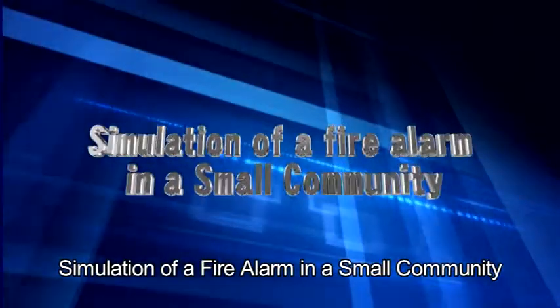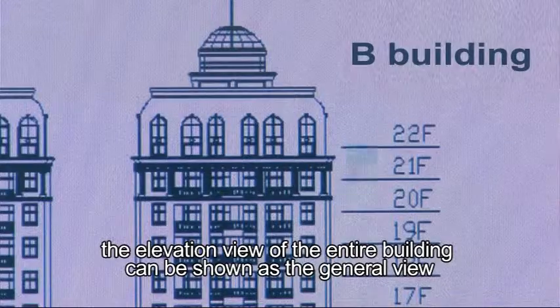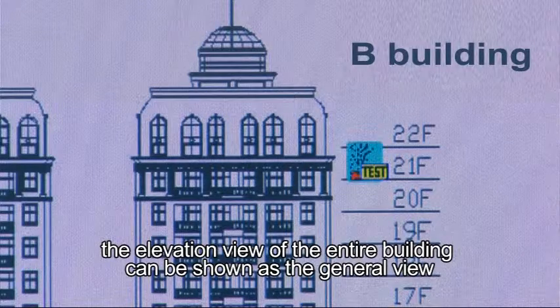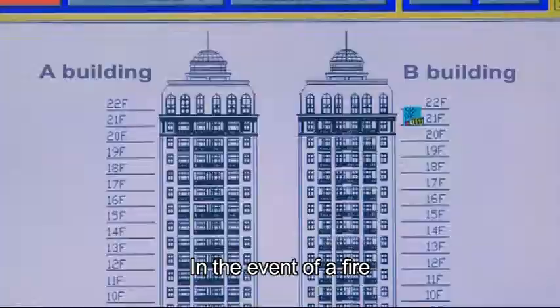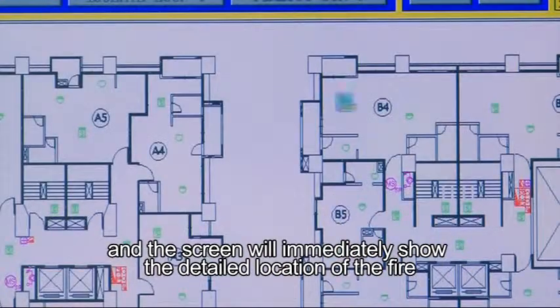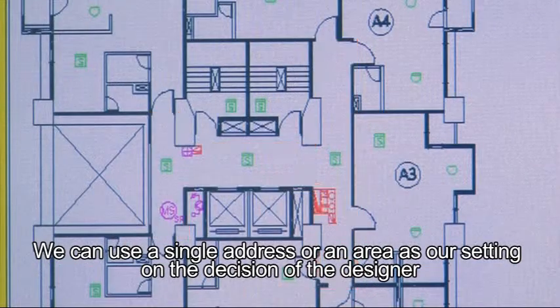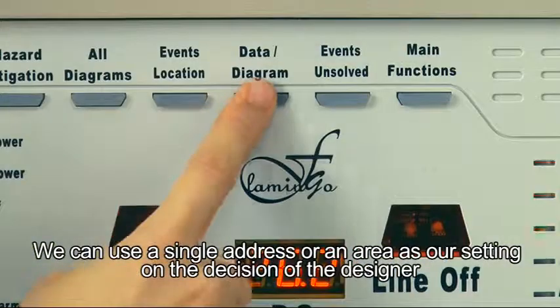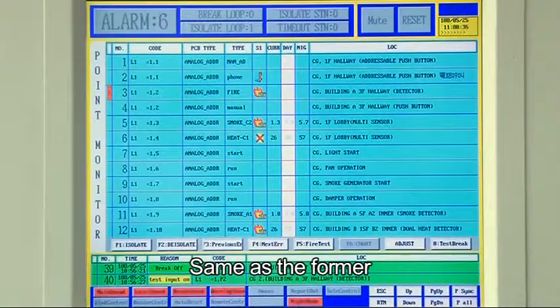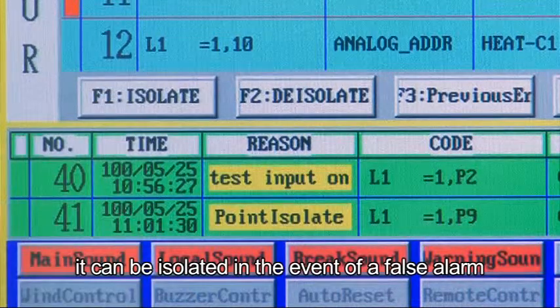In a small community simulation where there are only a few buildings, the elevation view of the entire building can be shown as the general view. In the event of a fire, pressing the signal immediately shows the detailed location. Settings can use a single address or an area as defined by the designer, and faulty equipment can be isolated in the event of a false alarm.